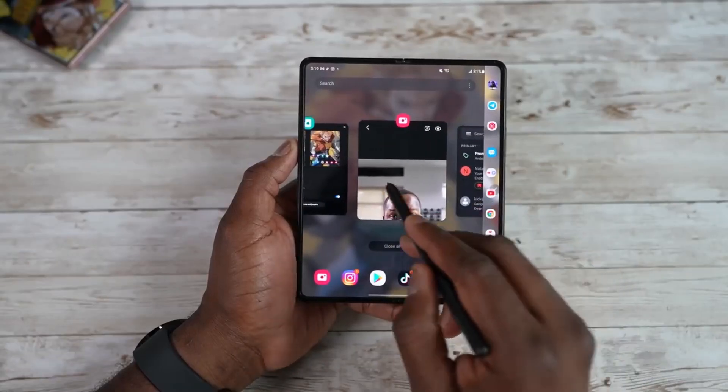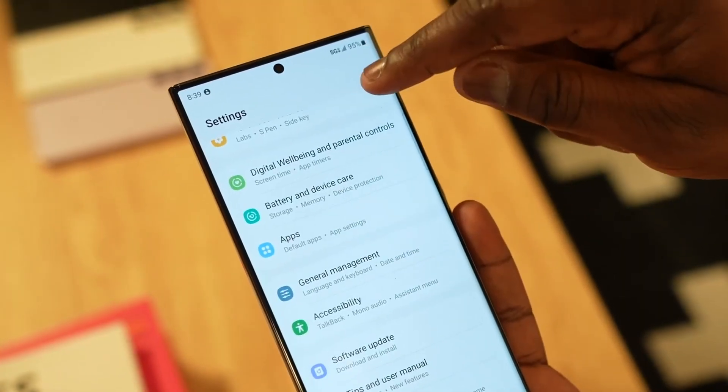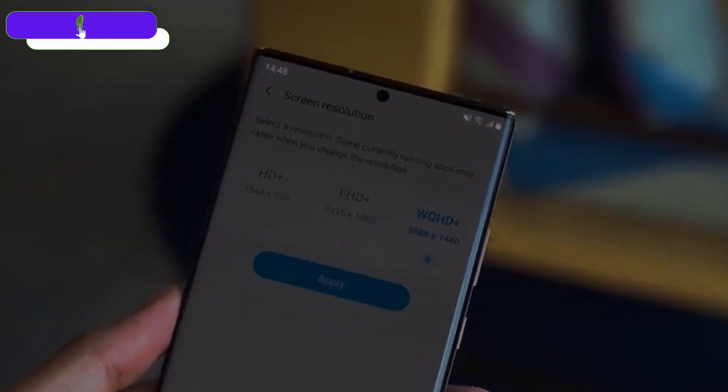Samsung is gearing up for the next big launch in August. If you want to see the Galaxy S20 3 Ultra update features, check out that video, and don't forget to subscribe to the channel. Until next time, peace out.